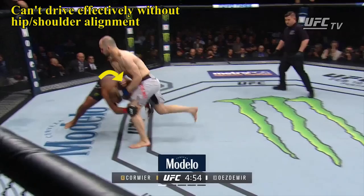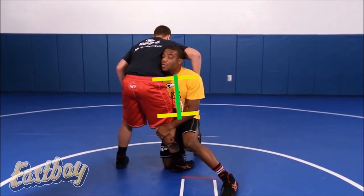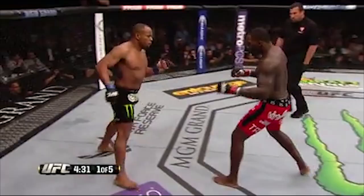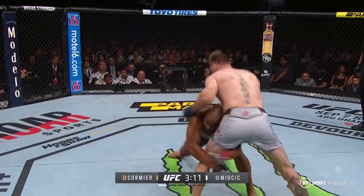While Cormier's head movement keeps him protected while entering, it also compromises his posture, as he bends at the waist rather than folding at the hips. The ideal position for shot penetration is with your back straight and alignment between your head and hips, allowing you to maintain a constant drive without moving past your centre of gravity. Cormier's posture issues mean that he relies on clean entries to hit his takedowns, as he can struggle to recover his posture if the entry is messy.